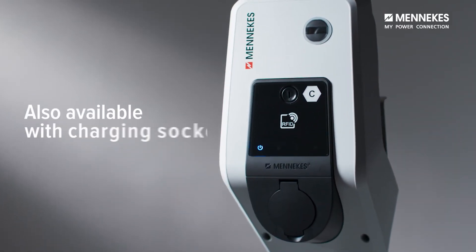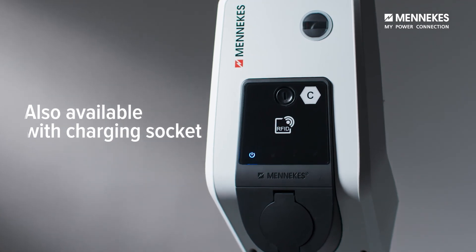The Amtron Professional Plus wall box is also available with a charging socket or with shutter.